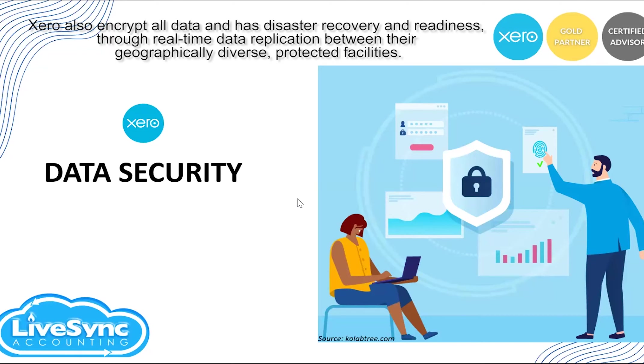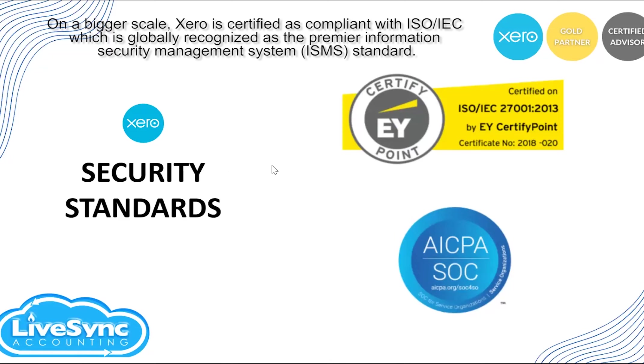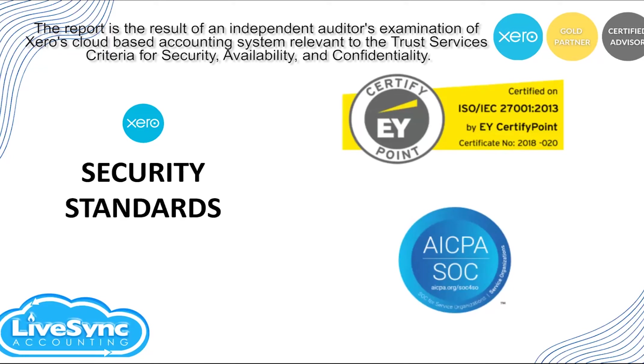Xero also encrypts all data, and ensures disaster recovery and readiness through real-time data replication between their geographically diverse protected facilities. On a broader scale, Xero is certified as compliant with ISO/IEC, which is globally recognized as the premier Information Security Management System (ISMS) standard. Xero has also produced a Service Organization Control (SOC 2) report, which is the result of an independent auditory examination of Xero's cloud-based accounting system relevant to the trust services criteria for security, availability, and confidentiality.